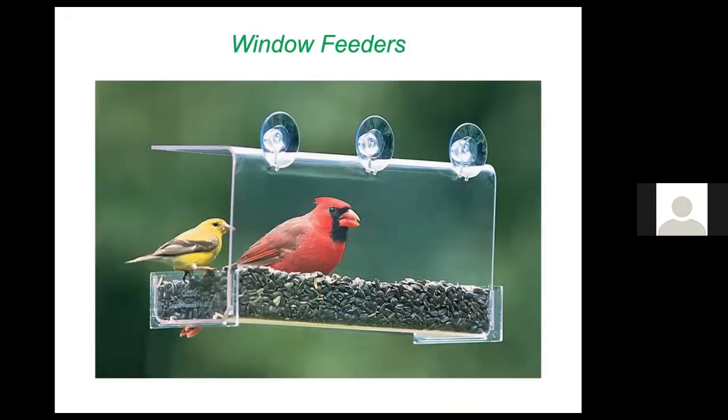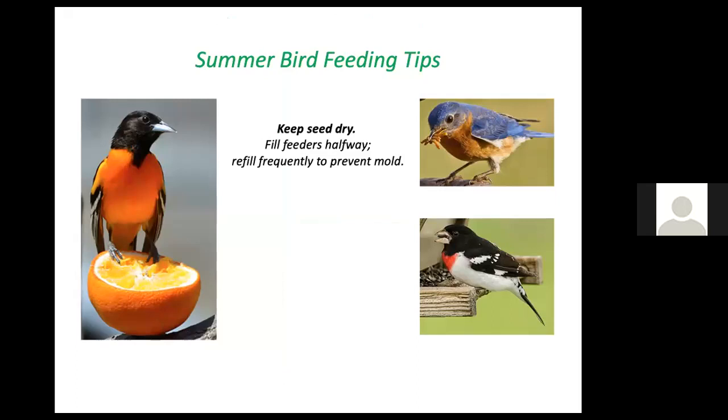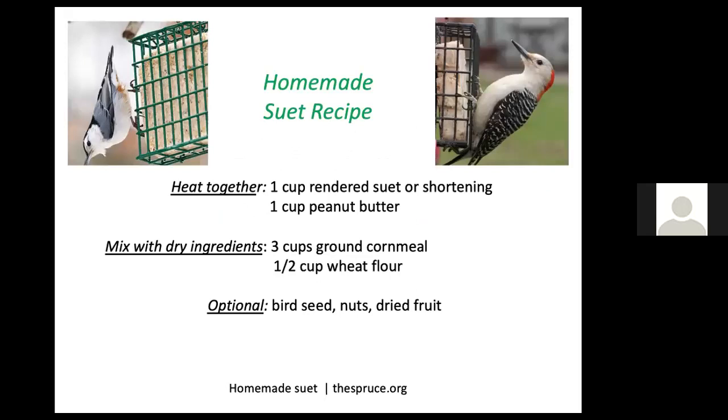A window feeder might be the best idea because you'll see the birds up close and you're likely to monitor and clean it regularly. It's also less accessible to squirrels and predators. It's fine to feed birds in summer — orioles enjoy oranges, bluebirds eat mealworms, and rose-breasted grosbeaks and other birds enjoy sunflower seed. Keep feeders filled only halfway in summer so seed doesn't become damp and moldy. Clean feeders every two weeks, rinsing and drying before refilling.